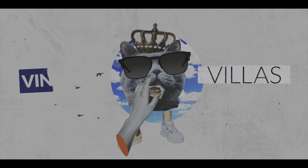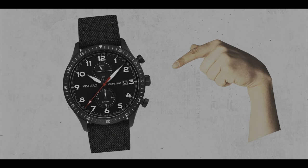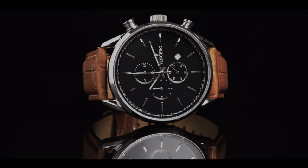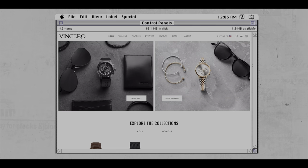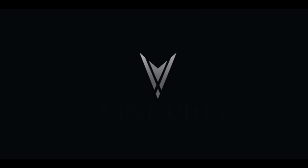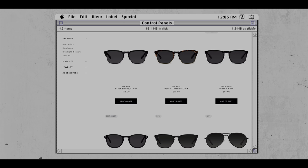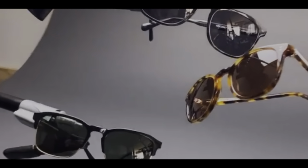Right off the bat, the frame of the Villas stood out to me as super sleek and unique. Aside from making glasses, Vincero has made a splash in the value watch market, where their goal is to bring high design to a low price point. They offer a variety of watch models all around the $200 price point. If you're interested, they're offering 15% off for first-time purchasers — link in the description below. Their website is very design-driven, which aligns with their core brand value of great design.